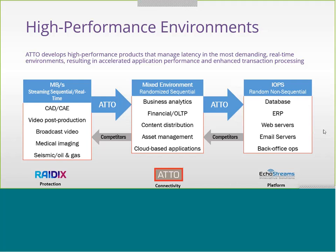Moving to the middle, randomized sequential data includes applications like business analytics, content distribution, and cloud-based applications. On the right, random non-sequential applications include databases, web servers, and backup. Many are measured in IOPS, but a better indicator of performance is maximizing megabytes per second and minimizing latency — this provides truer and better application performance.